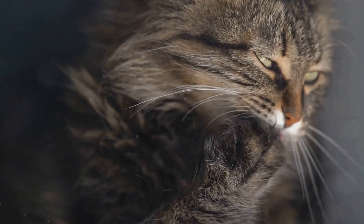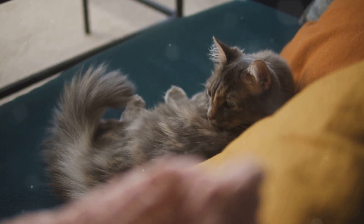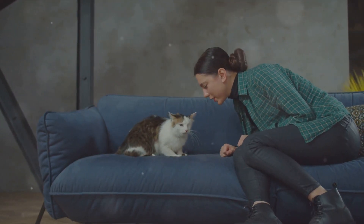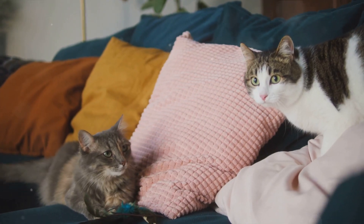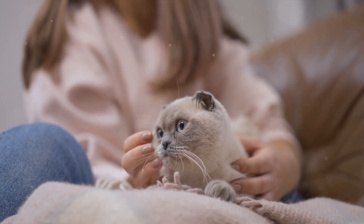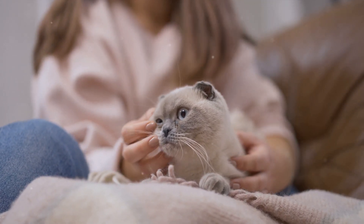By understanding the true nature of purring, we can deepen our bond with our cats. We can read their subtle cues, provide better care, and appreciate the complexity of their behavior. We can also marvel at the evolutionary wonder that is the purr. Next time your cat purrs, remember — it's not just a simple sound, it's a sophisticated language all of its own.